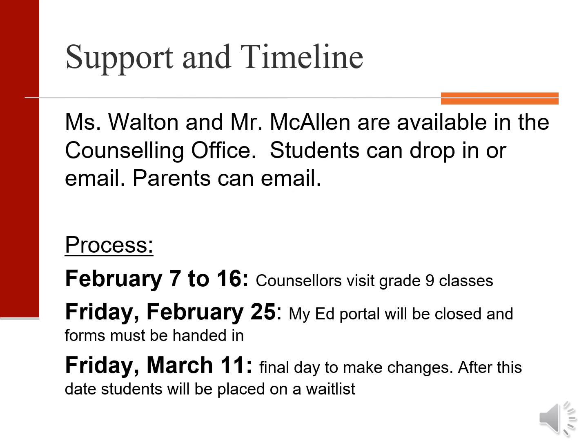If you have any questions or concerns, don't hesitate to contact Mr. McAllen or myself. Even better, have your son or daughter drop into the counseling office and have a chat with us in person. Thanks very much.